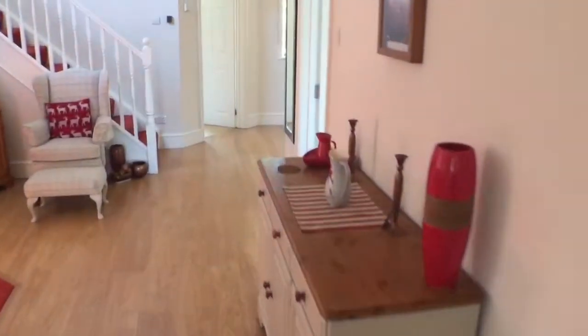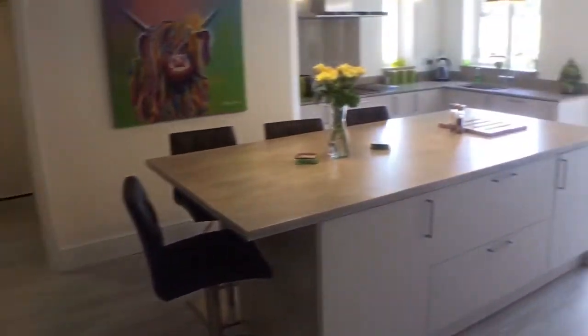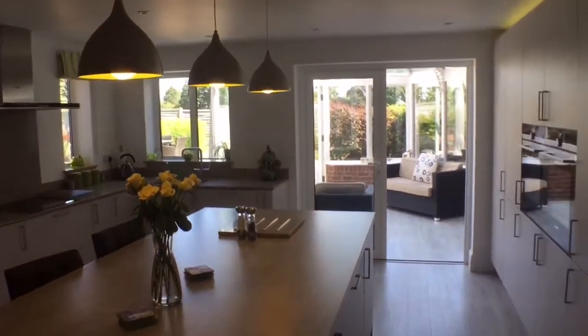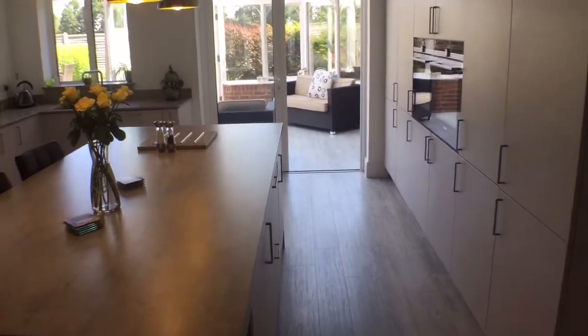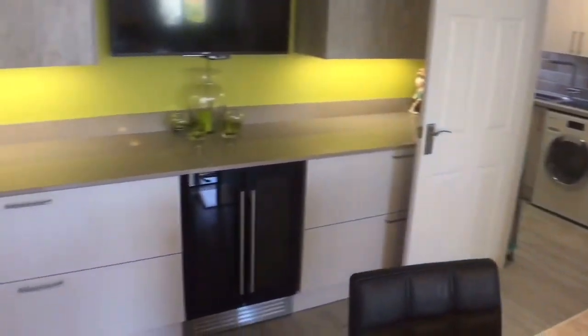If we head now back through the dining area and into the bespoke breakfast bar kitchen, it gives you a sense of how fantastic and how social this family home can be. Once all of the doors are open, people could circulate around in a lovely circuit.